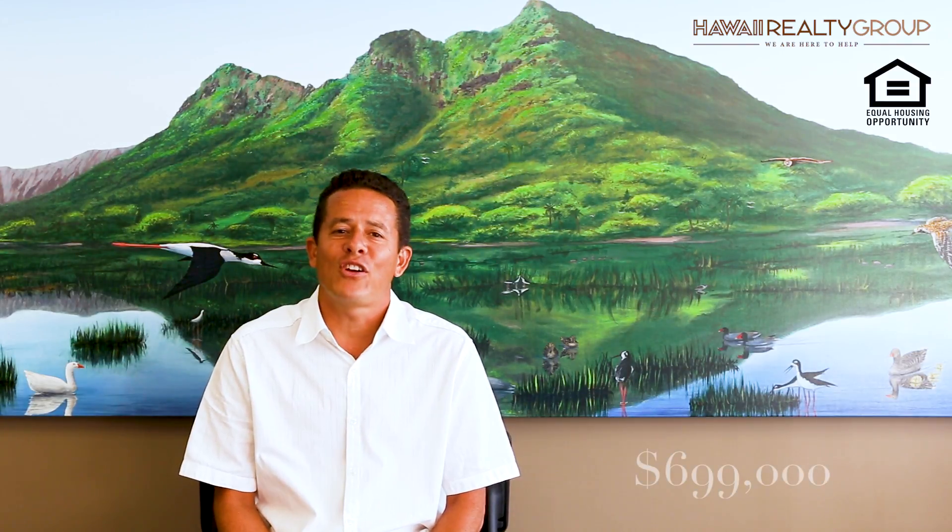Another new listing coming on board in the next few days is located in a town called Waipahu — specifically Lower Waipahu on Awamoku Street. This three-bedroom, one-and-a-half bath home is located on a corner in a cul-de-sac, a very private, family-oriented area of central Oahu. The property is fully gated, comes with two separate bridges and an outdoor patio living area. Listed at $699,000.